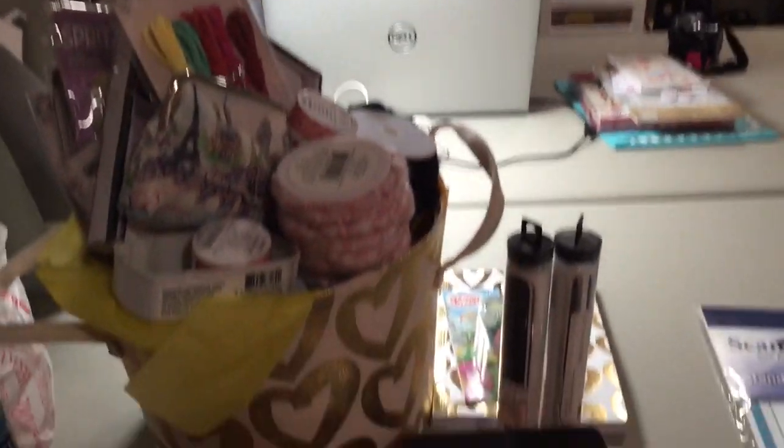There's Carla. Hey guys, say hi Carla. Hey. I'm sitting in Carla's craft room and I have a haul to share with everybody.